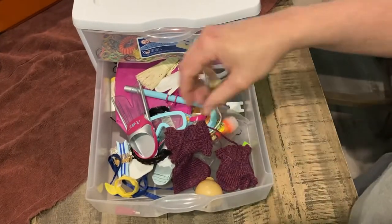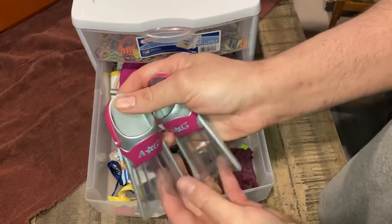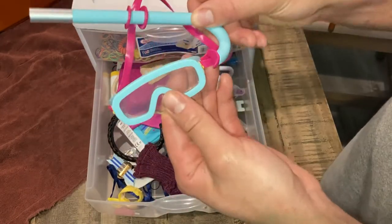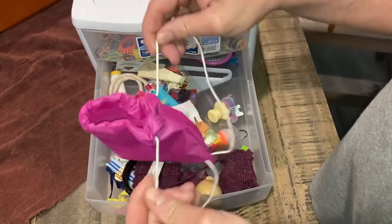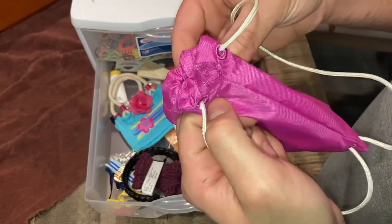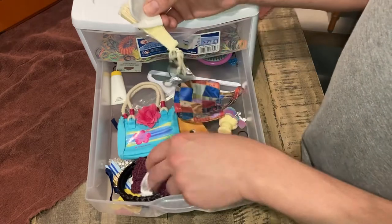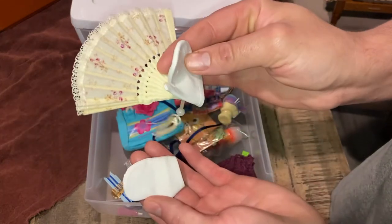We have some flippers — really cute American Girl flippers. I don't know why I bought some of this stuff; it's been used like once. We have a set of goggles with a snorkel, and a really cool nylon backpack — though it appears to be ripped. This is a nylon bag for beach accessories. We also have gloves.